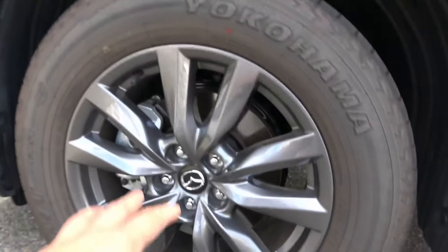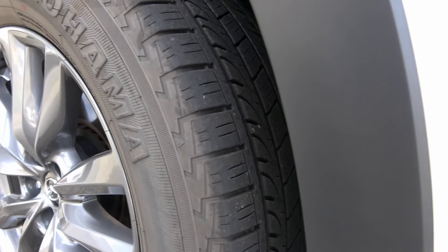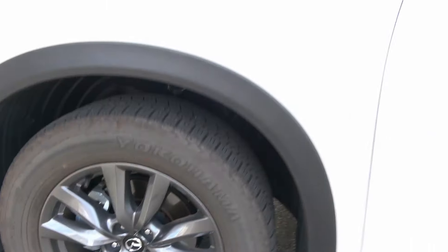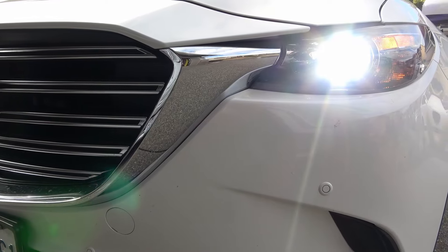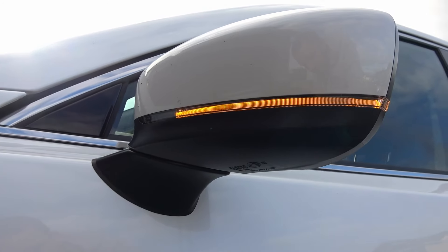It's a clean-looking car. The plastic cladding helps keep it clean, and it has 18-inch stock wheels with Yokohama GeoLander tires — they perform pretty well. We took it out in the snow. We've been driving it for about 7,000 miles. The front turn signals are incandescent bulbs, but the headlights are LED. There's a nice turn signal on the mirror as well.